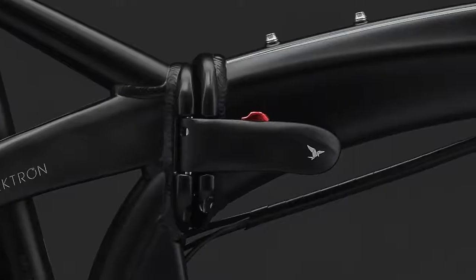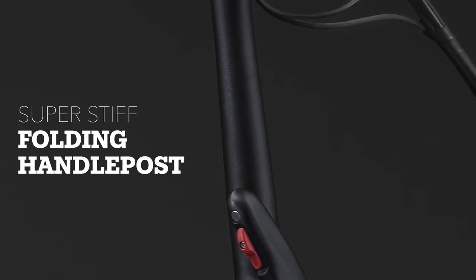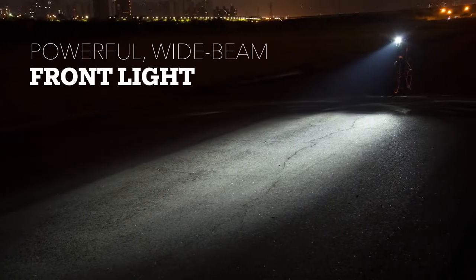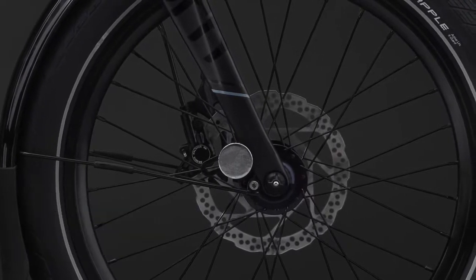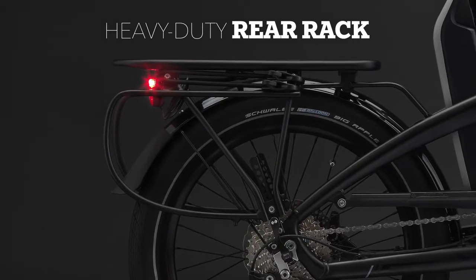At Tern, we love bikes. We love creating bikes, we love riding bikes, and we love designing bikes. With the Vectron, we set out to take all of our collective knowledge and bring it together into the ultimate commuter bike with all the bells and whistles. It has a state-of-the-art folding joint, a super-stiff folding handlepost that minimizes flex while you ride, a powerful wide-beam front light with side-of-the-road visibility, and hydraulic disc brakes for all-weather stopping power.